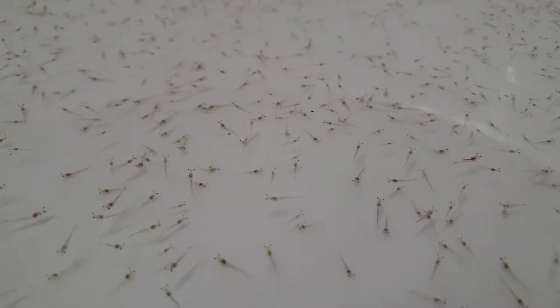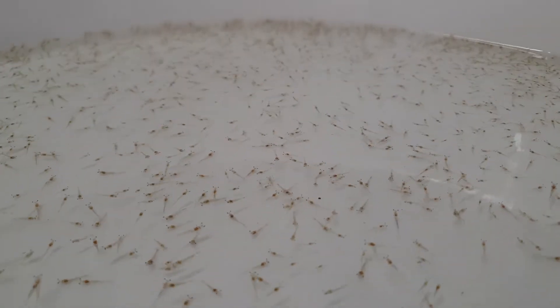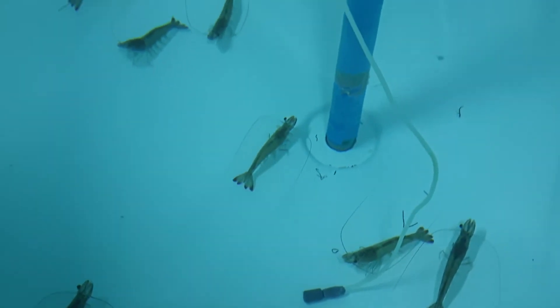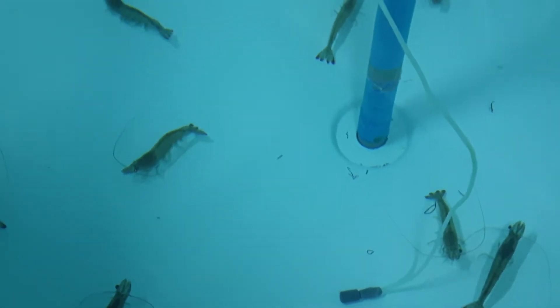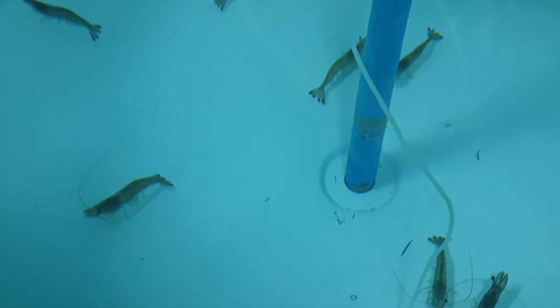We at Aquatic Hatcheries are proud to produce only high-quality, high-health fry. We use fast-growing but hardy specific pathogen-free brood lines imported from certified SPF broodstock suppliers in the U.S.